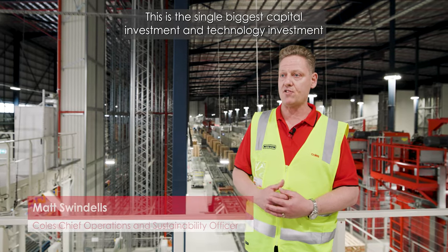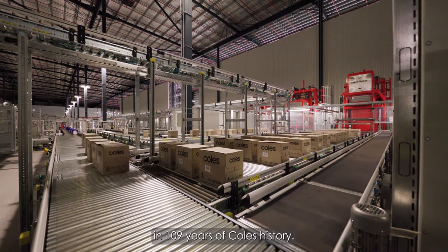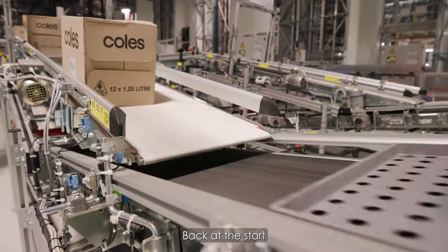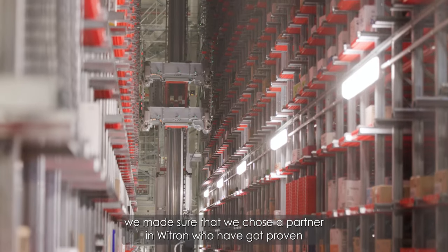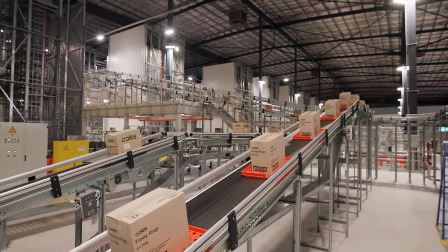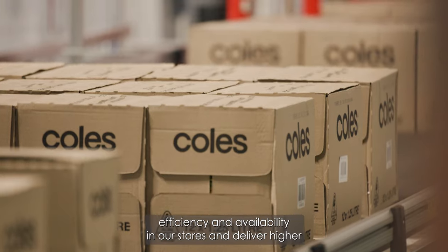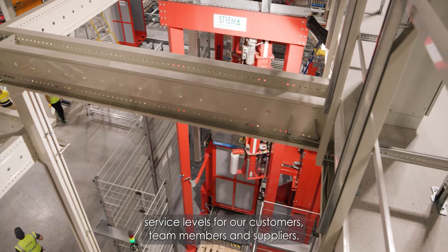This is the single biggest capital investment and technology investment in 109 years of Coles history. We don't take that lightly, and we put our very best people on this project from the start, and we made sure that we chose a partner in Witron who have got proven capability to deliver this level of technology and investment. Coles is modernising our supply chain to improve efficiency and availability in our stores and deliver higher service levels for our customers, team members and suppliers.